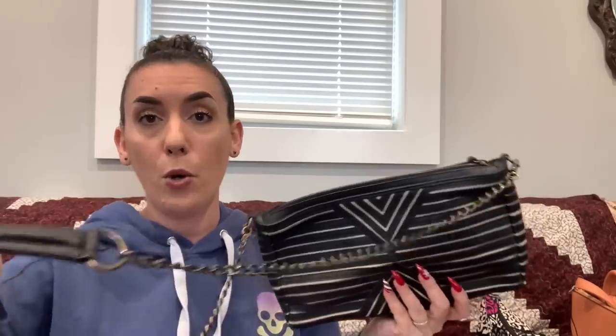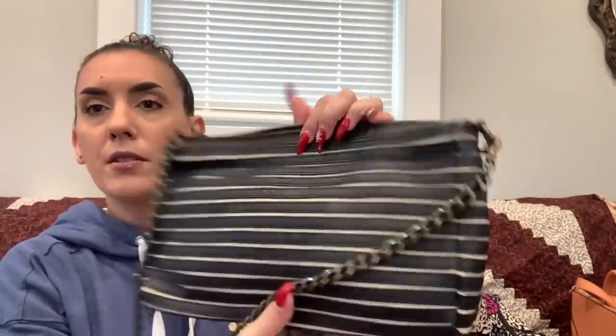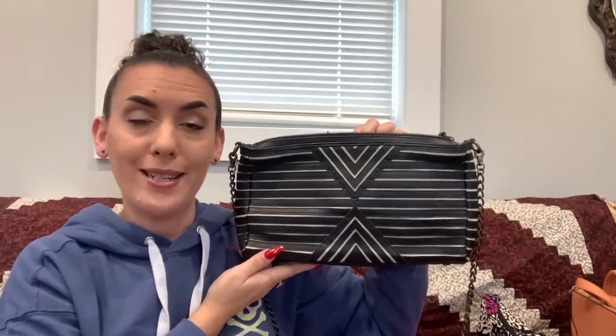Then we have House of Harlow, made by Nicole Richie. It has a comfort leather wrap on the chain strap and can be worn as a longer shoulder bag or crossbody. It's faux black leather with a beige contrast. Excellent condition with a zipper closure on top, a clean interior, and slip pockets. Dropping it to $29.